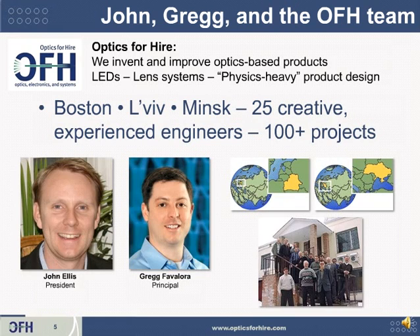We're 25 people in three countries. Our CEO is John Ellis, and I'm Greg Favalora. I've been developing 3D displays since 1988, have some patents and publications in the area of 3D, and help run the annual conference on 3D, which is the SPIE Conference on Stereoscopic Displays and Applications. I founded Actuality Systems, which made volumetric and other 3D displays for 12 years, and then Optics for Hire acquired its assets and patents.